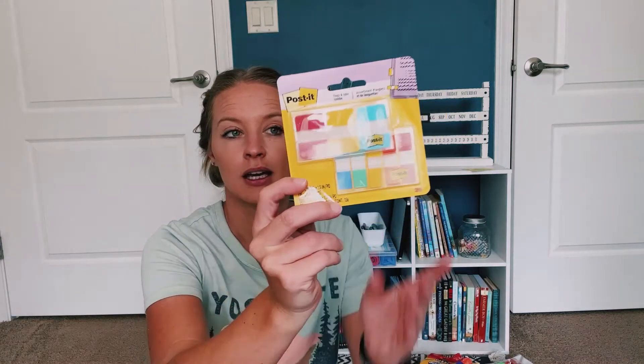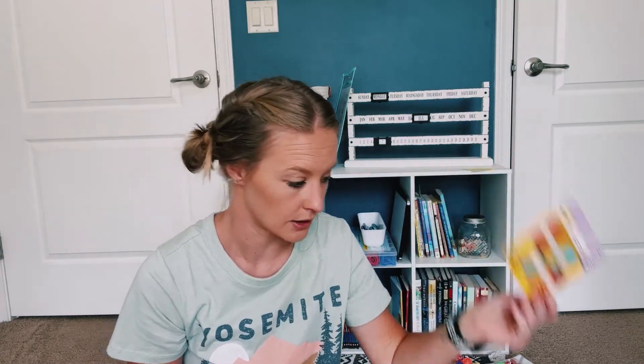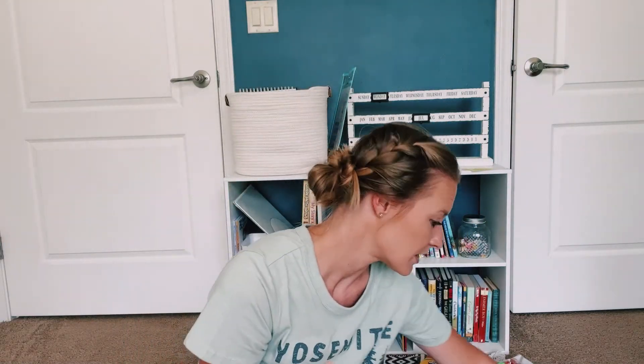I got these little post-it notes, like the little tabs. These will be great for curriculum, for Bible and books and things like that. I don't know how I've gone this long without them, but I am going to get more organized and those are going to do it. Also just some cheap erasers — we didn't need those, but for 37 cents we just added them in.